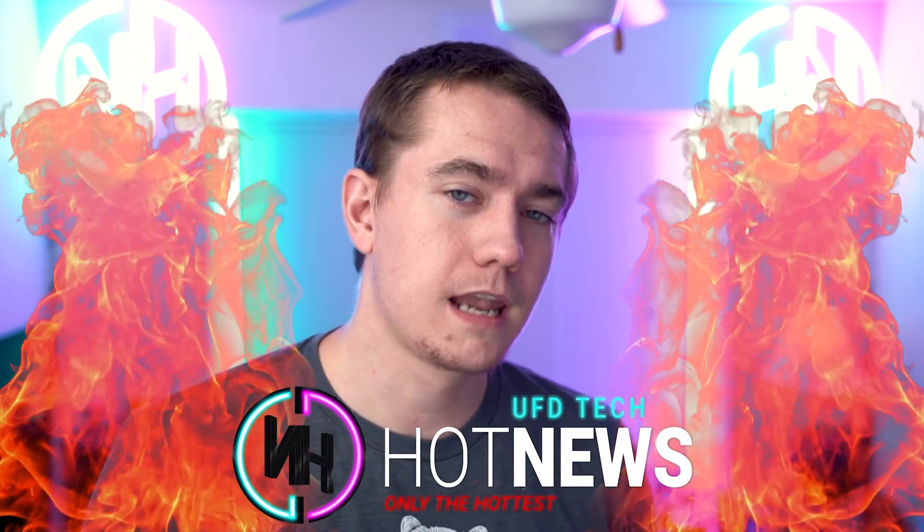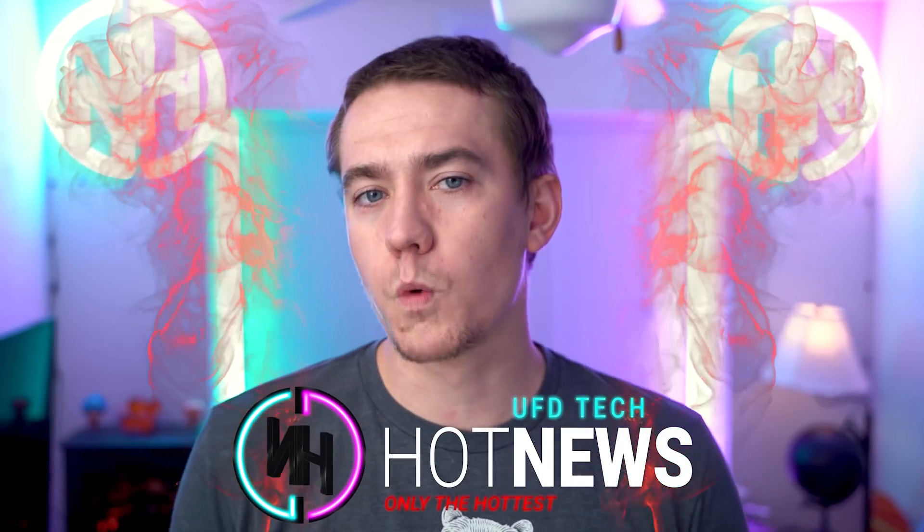Happy Tuesday, everybody. Welcome back to this next episode of Hot News. Hope you're enjoying your life.